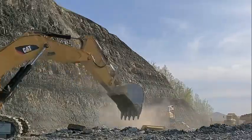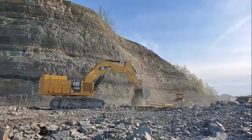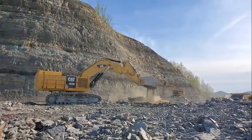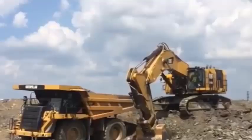The CAT 6015B excavator is a powerful machine designed for large-scale mining and earthmoving applications. With its advanced engine technology, high-capacity bucket, and sophisticated hydraulic system, the 6015B is capable of handling the toughest excavation tasks with ease.